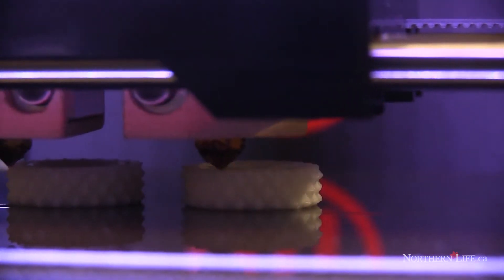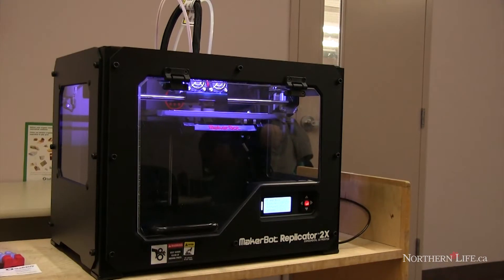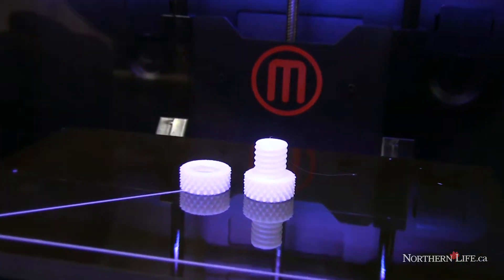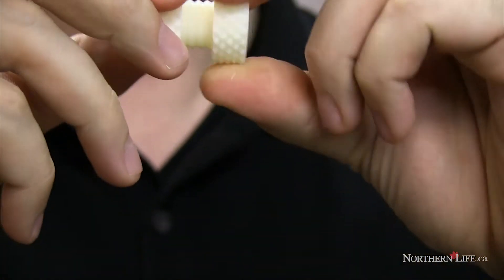A 3D printer — a lot of people have difficulty understanding what exactly it is. Rather than just printing on a two-dimensional piece of paper, it does that two-dimensional bit but then it's layering each of those pieces on top of each other, so you end up with a three-dimensional object. And it's not paper — it's actually printing with plastic.